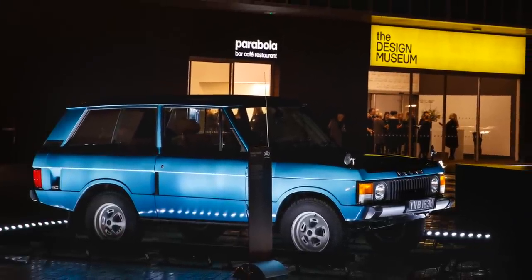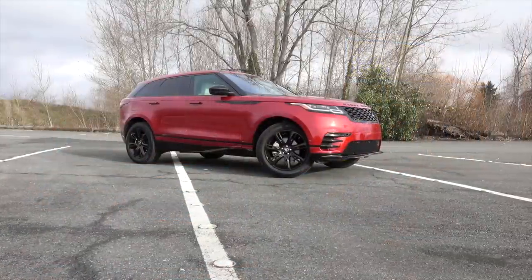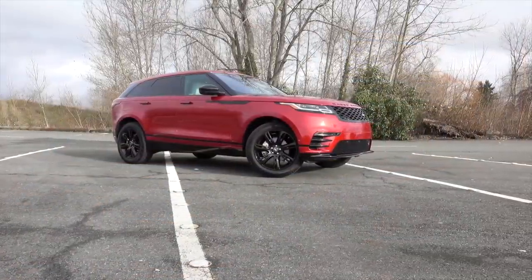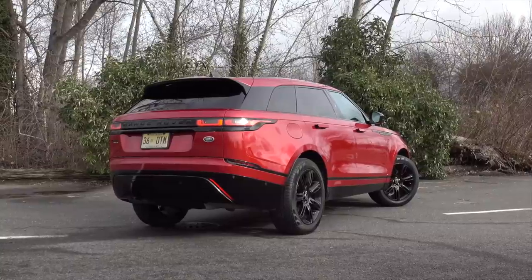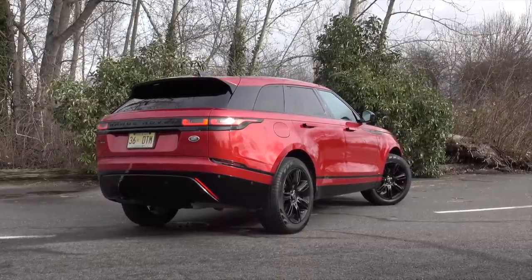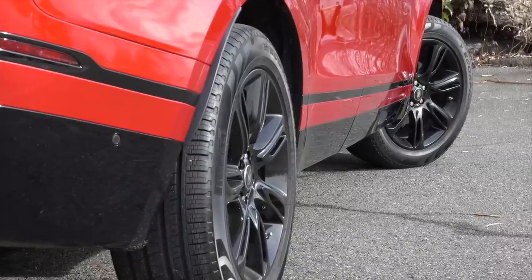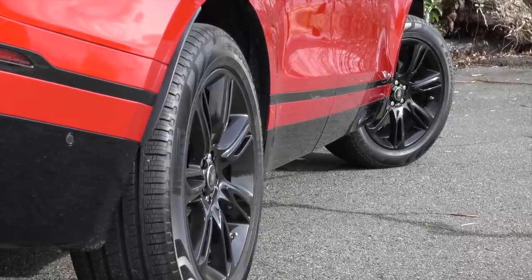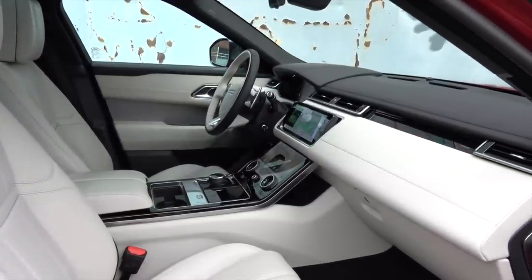If you remember, that Range Rover was remarkably clean and elegant for its day. Velar's design, penned by a team led by Jerry McGovern, takes up the minimalist mantle. This is a mid-level R-Dynamic SE model. Peek beneath the svelte skin and you'll find the same aluminum bones used by Jaguar's F-Pace, but as expected, Land Rover tunes this chassis for off-road prowess.